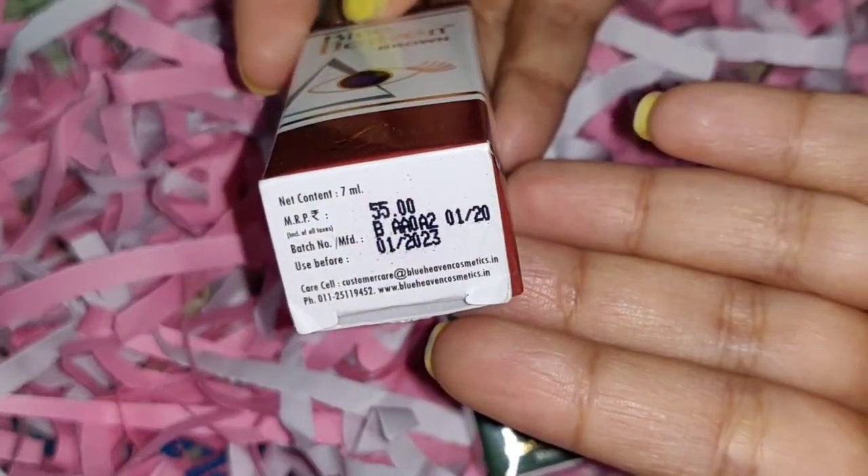Talking about the shelf life, it has a 3-year shelf life, which is good. If you use it for 3 years, it will be enough for an eyeliner.